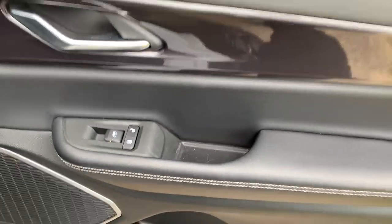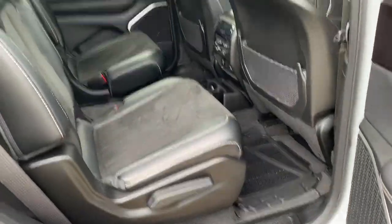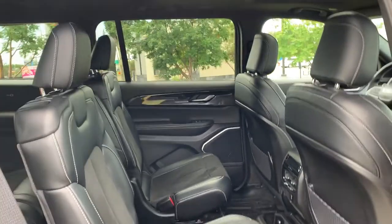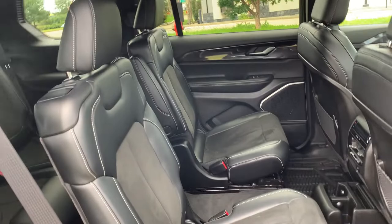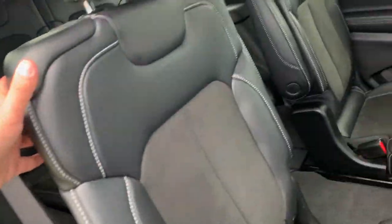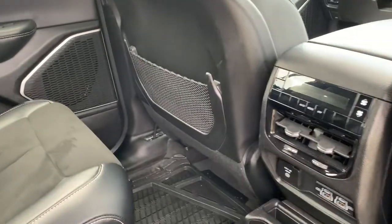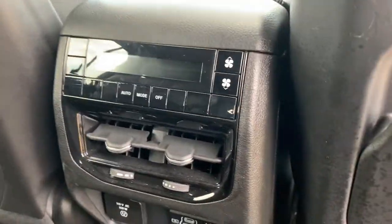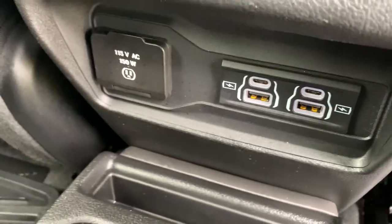In the second row, we have power window and power lock controls found below the driver's door handle area, with some storage down below. You get a ton of legroom and headroom in the second row of the Grand Cherokee L. The captain chairs feature the same nice combination of leather and cloth upholstery. There are storage pockets and storage nets on the back of both front seats, as well as rear climate control, two USB ports, two USB Type-C ports, and a household outlet.